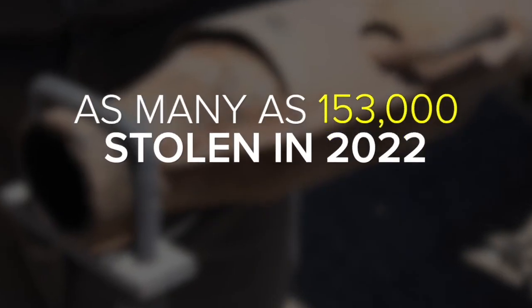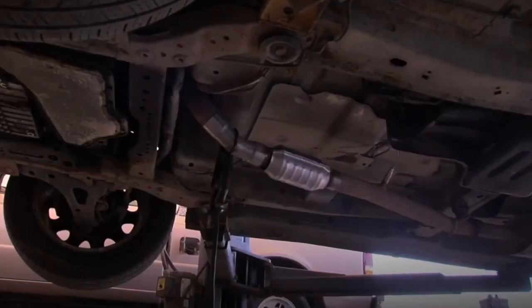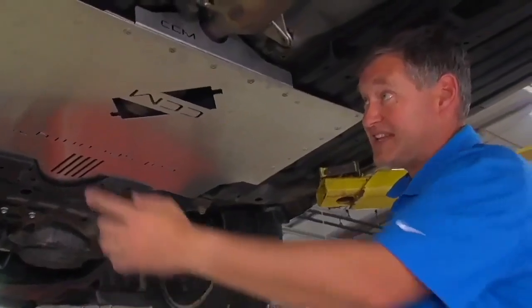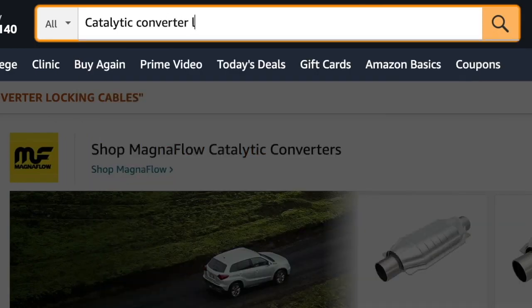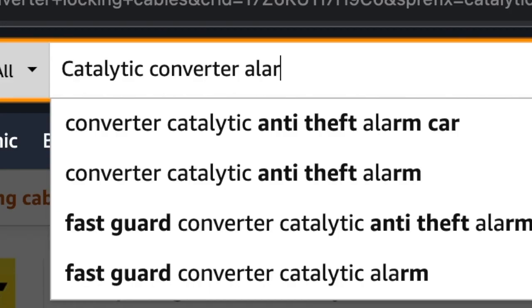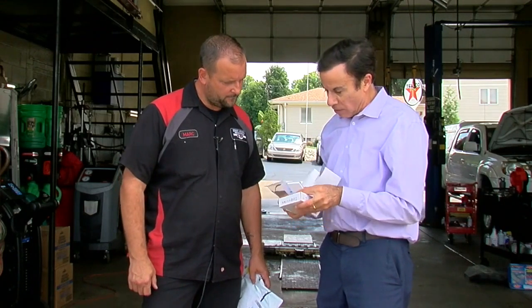153,000 catalytic converters were stolen last year. So what can you do? For about $150, you can get a metal shield. Amazon sells catalytic converter guards for around $150 or motion sensor alarms for just $30, listed as a catalytic converter alarm.